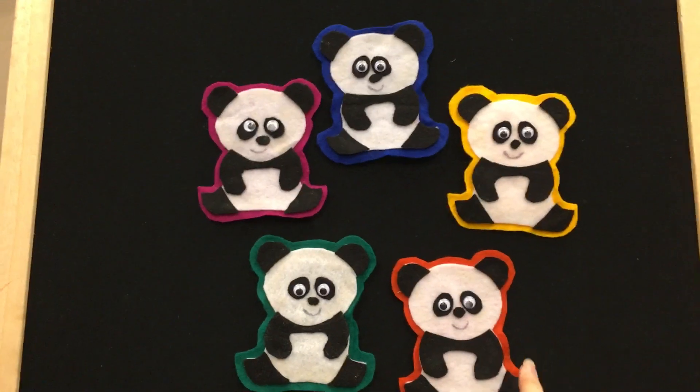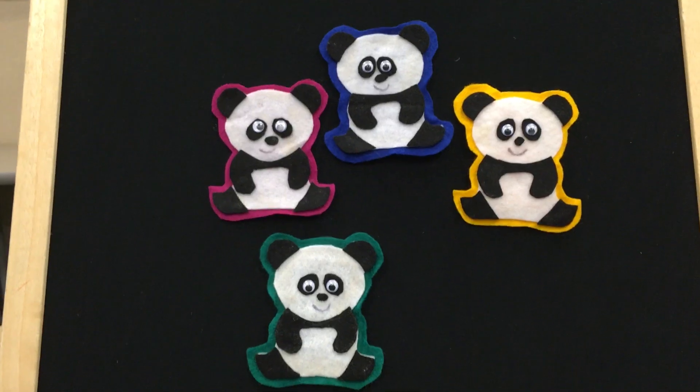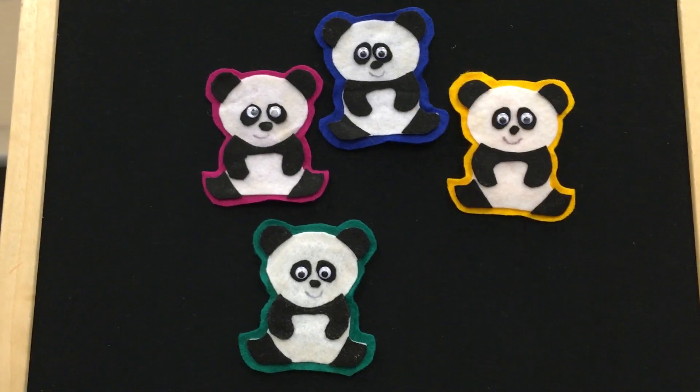One little panda bear tumbles away, while all the others eat all day. How many pandas are left?